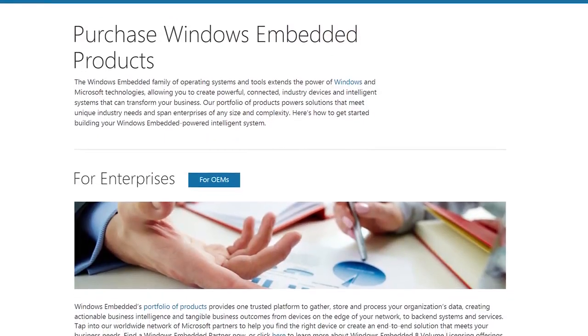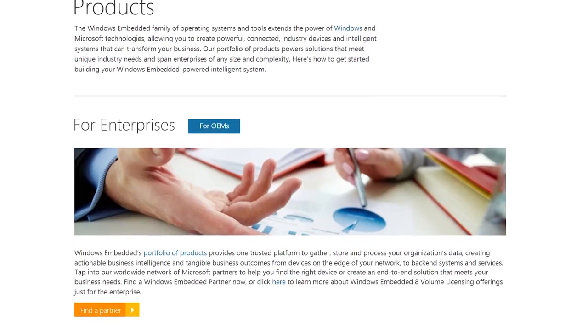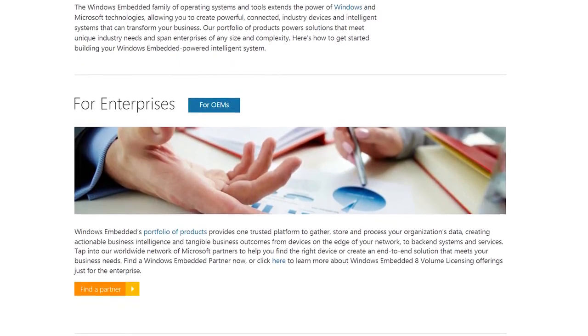Well, that all sounds great, Linus! What's the catch? Well, first of all, you're trusting some dude on the internet who's providing you a modded version of Windows. And second, it's virtually impossible to get a legit license for Windows 8.1 Embedded Industry Pro, since it's only sold as part of an embedded system.